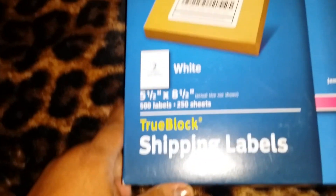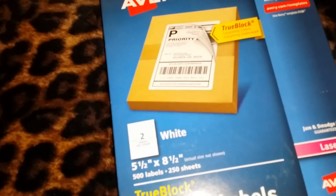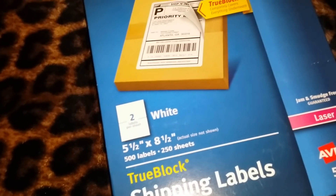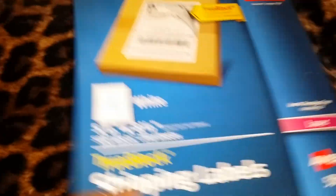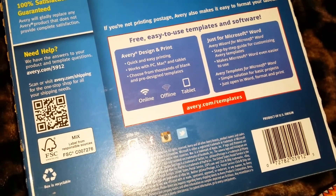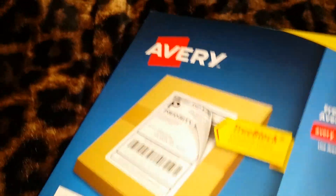From Office Max — I've been trying to purchase these forever, but they're pricey, so it took me a minute to get them. This is Avery TrueBlock shipping labels, jam and smudge free laser, with templates. There are two labels per sheet and this is 500 labels total. This was $60, you guys, so hopefully this lasts me a while. It works with PC, Mac, and tablet, and you can choose from thousands of blank and pre-designed templates. I'm using it specifically for shipping labels.